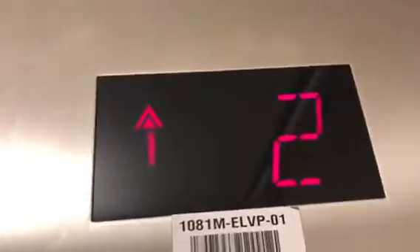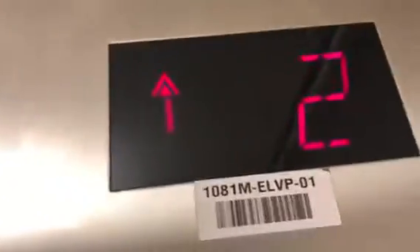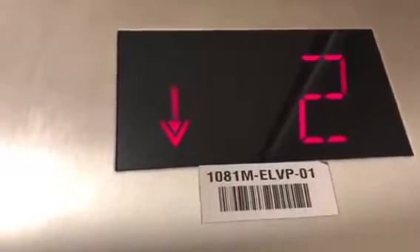We'll go ahead and get a floor indicator — going up to 2. Can you feel like a Schindler? Because it is a Schindler. I'm going to stop with that joke. I'm sorry. Here we are at 2.